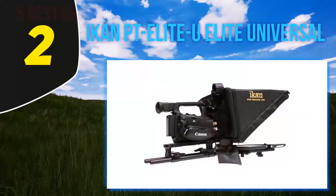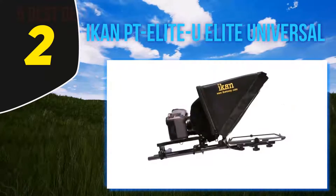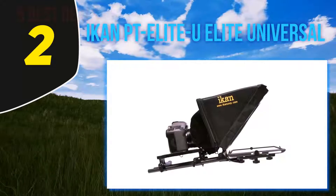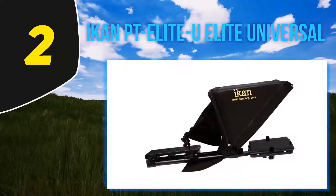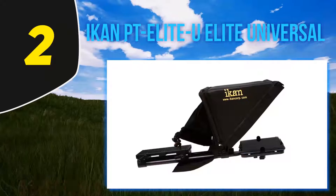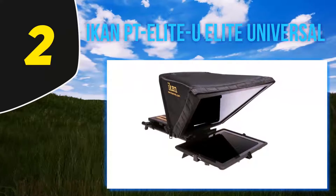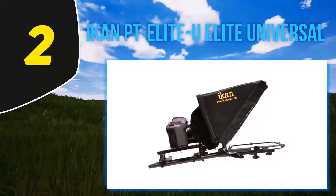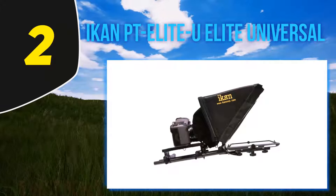Coming in at number 2, the Iicon PT Elite Universal. This is another wonderful kit that guarantees an excellent teleprompting experience. It provides an inexpensive way to integrate a tablet into everyday scripted video production, coming as a complete out-of-the-box solution. It is compatible with any iPad, Android, or Windows teleprompter software application, and includes a universal tablet mount and an industry-standard 15-millimeter base plate.